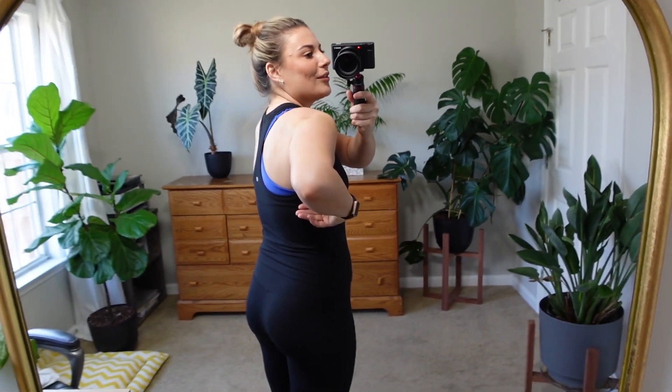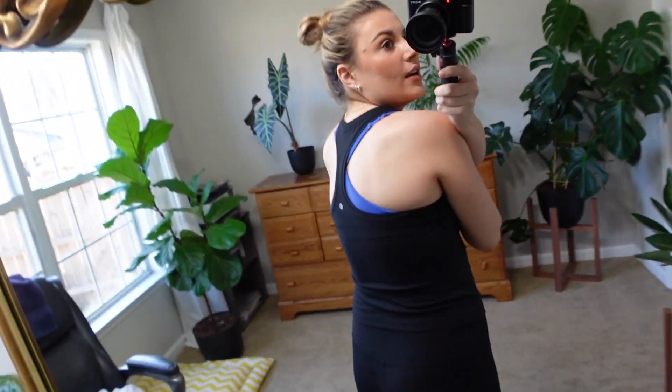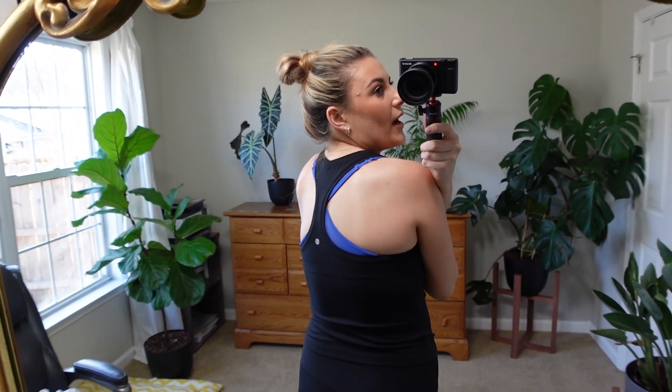It is racerback in the back — it's pretty skinny so you need a fairly skinny bra strap back there, but that doesn't bother me. This tank doesn't have any padding, so I have a racerback sports bra on underneath. Everything I'm talking about will be linked in the description for you guys.